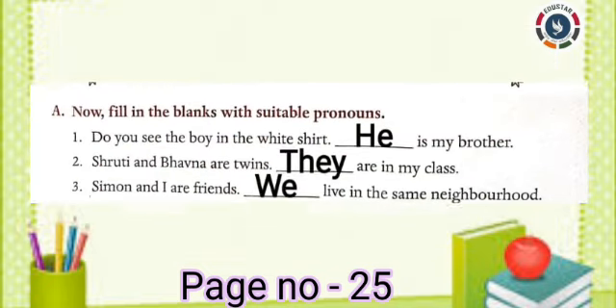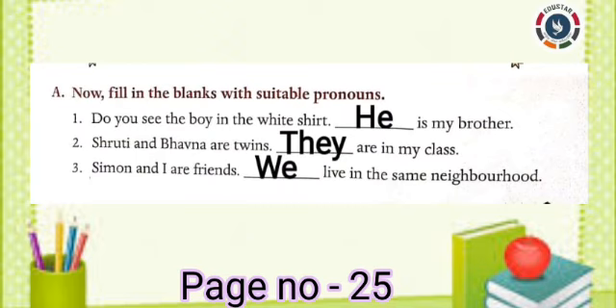Now look at the book exercise A. Fill in the blanks with suitable pronouns. First one: Do you see the boy in the white shirt? Dash is my brother. Answer: He. Second one: Shruti and Bhuvana are twins. Dash are in my class. Answer: They. Third one: Simon and I are friends. Dash live in the same neighborhood. Answer: We.